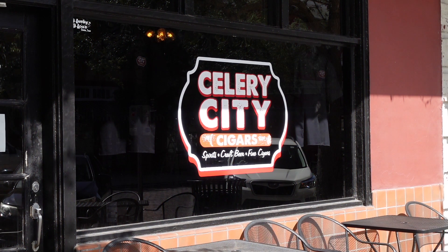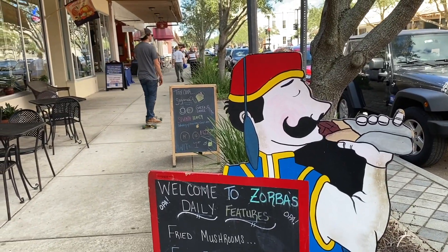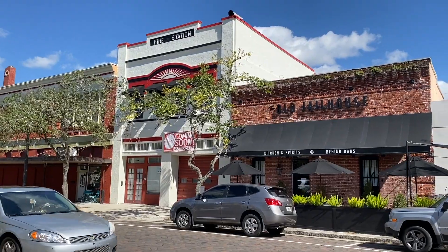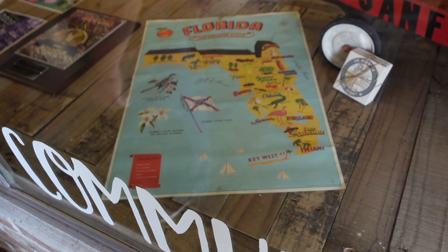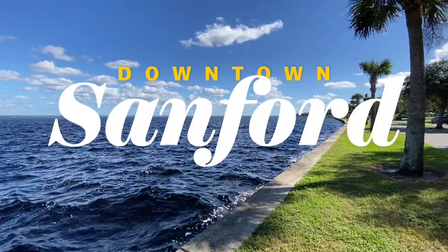Today, just as it's been for the past century, historic First Street serves as the epicenter of downtown Sanford. Shops, restaurants, galleries, and microbreweries fill the old storefronts, making Sanford a fun destination for a few hours, a full day, or longer. Here are 12 things we love about downtown Sanford, Florida.